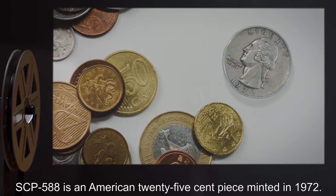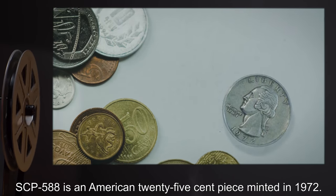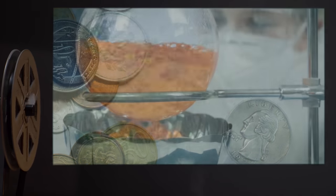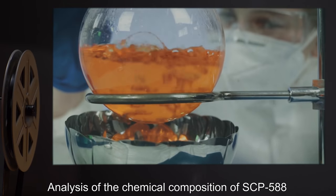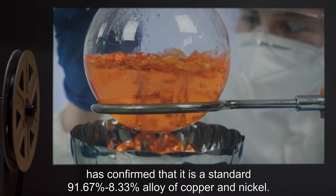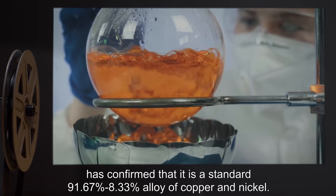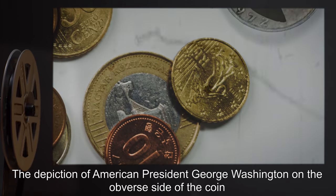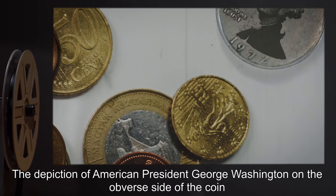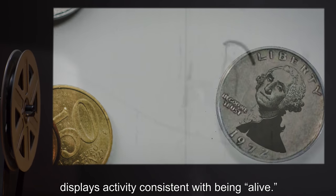Description: SCP-588 is an American 25-cent piece minted in 1972. Analysis of the chemical composition of SCP-588 has confirmed that it is a standard 91.67% to 8.33% alloy of copper and nickel. The depiction of American President George Washington on the obverse side of the coin displays activity consistent with being alive.